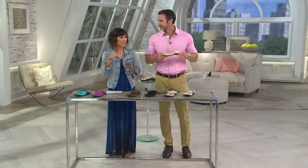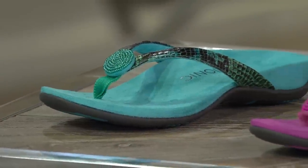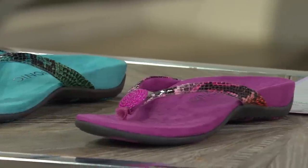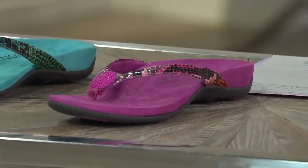Summer is such a hectic, busy time of the year. Whether you leave the house for work, fun, or just errands, don't you want to look adorable but also be comfy? And get home in the afternoon or evening without having to say 'I've got to get these shoes off, I can't take it anymore.'